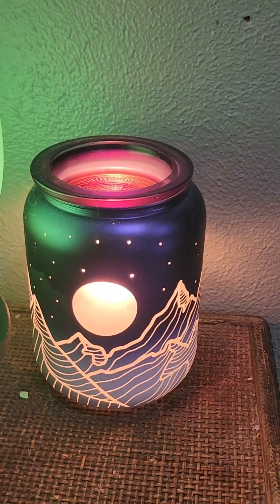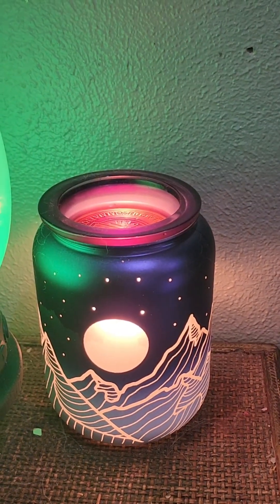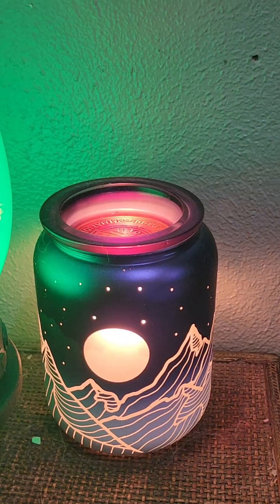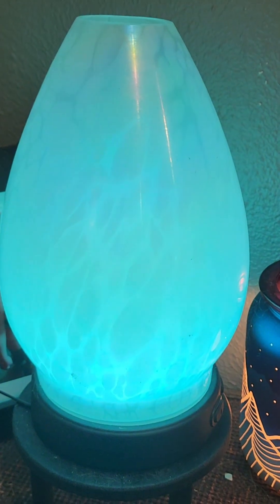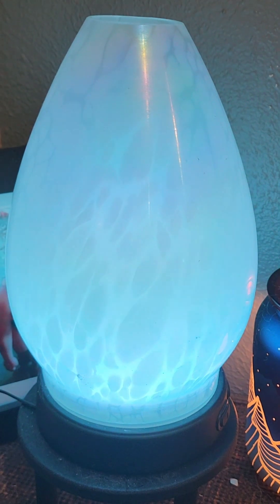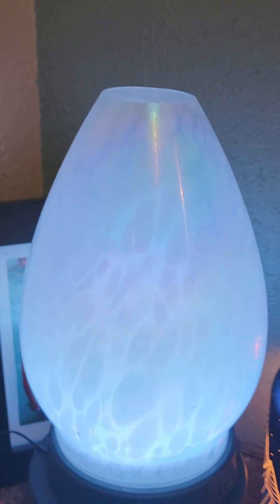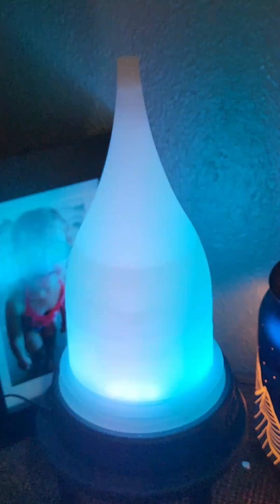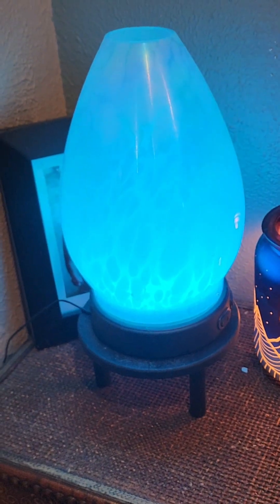If you guys have read A Court of Thorns and Roses and read about Night Court, this kind of reminds me of that — like the city of Valeris. This is one of my premium diffusers. This type I have two of, and what this is — it's got a smaller water reservoir but with a removable shade. You can see that's the actual diffuser, and then you can pick different shades. I have several shades and I'll be changing out my shade for the season too. So that's my open concept — let's move down the hallway now.